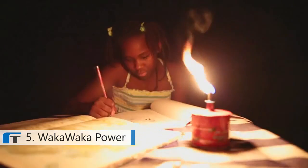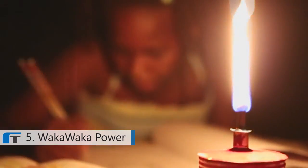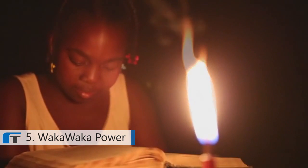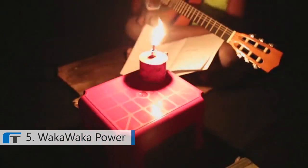Waka Waka is also a social product. 1.5 billion people in the world — one in five — do not have access to electricity. They depend on very dangerous, toxic, and expensive kerosene lamps. Every day, 16,000 people — mostly women and children — are severely injured because of accidents with these kerosene lamps. On top of that, kerosene fuel costs them up to 20% of their already very poor income of less than two dollars a day.